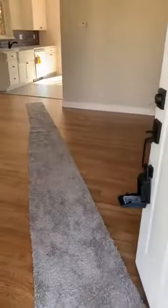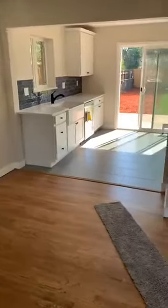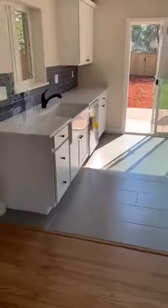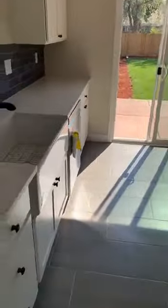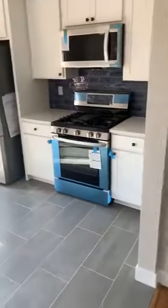Luckily the hardwood floors were in great shape, so we just refinished those. Totally opened up the kitchen area — it was just a little doorway before — and did a total redo of the kitchen: backsplash, cabinets, appliances, nice farm kitchen, flooring, stove, refrigerator.